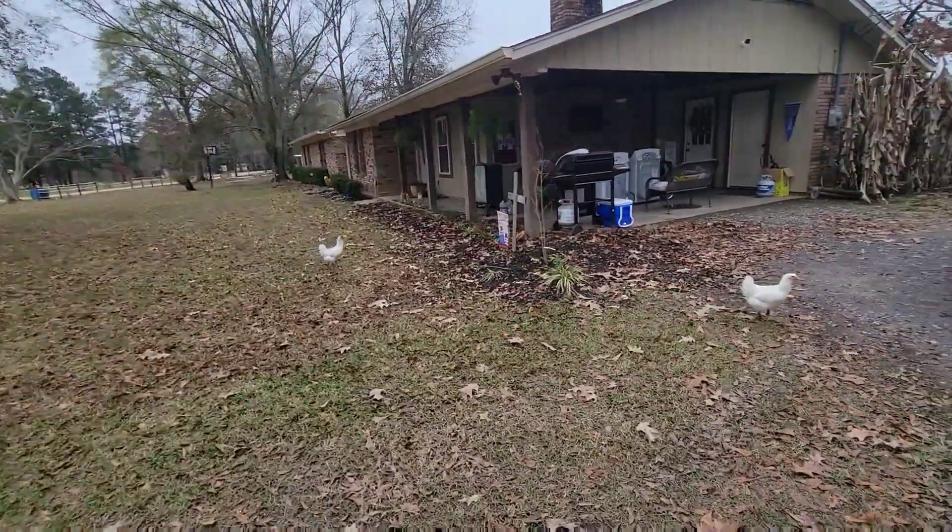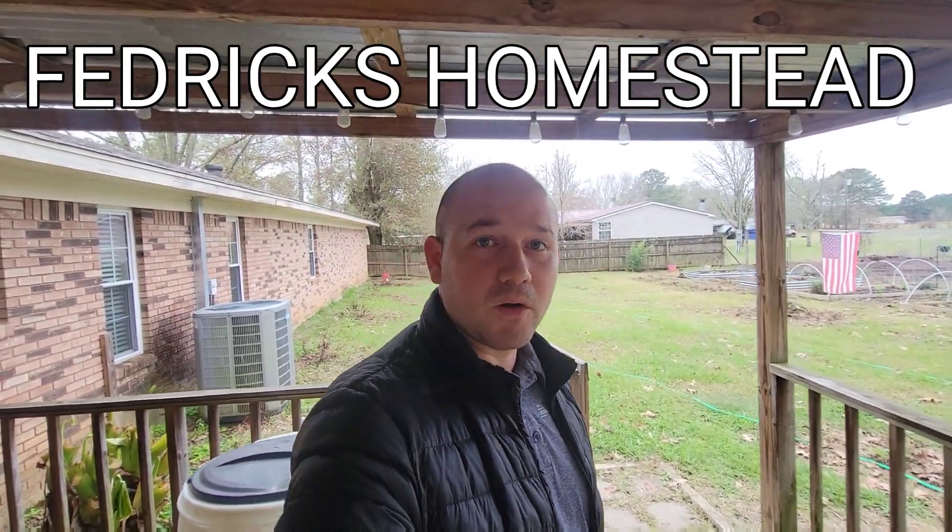Hey y'all, the Arctic freeze — the big storm — it's coming to Mississippi, and we got to show you how to protect your chickens when the extreme cold comes to your area.